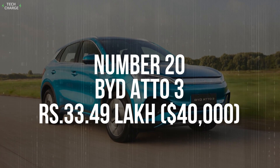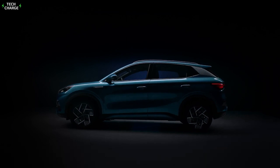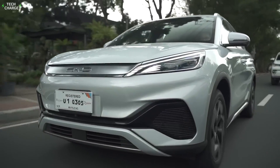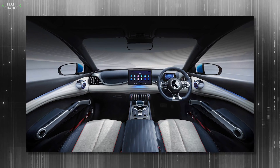Number 20. BYD Atto 3 – 33 Lakh. The BYD Atto 3 may feature an attractive price, but it's not an economy car by any means. It's a pretty respectable product with clear premium pretensions, especially when you look on the inside at that fancy-looking dashboard that's filled with high-quality materials and funky shapes.